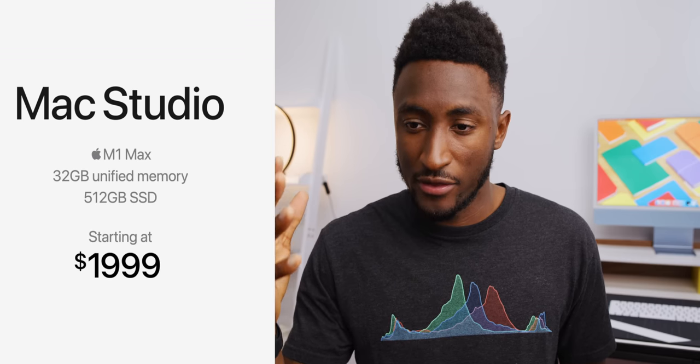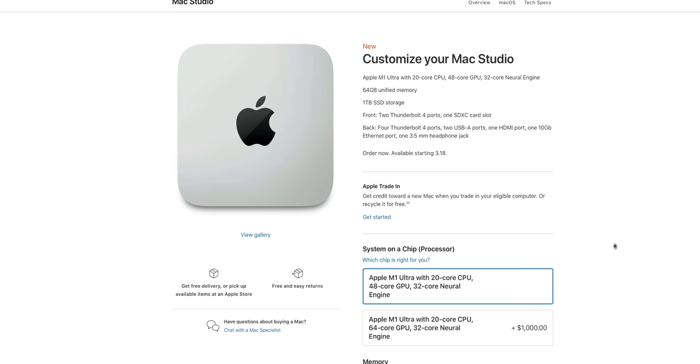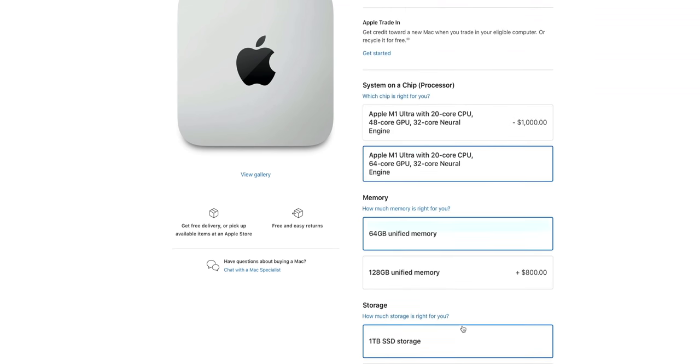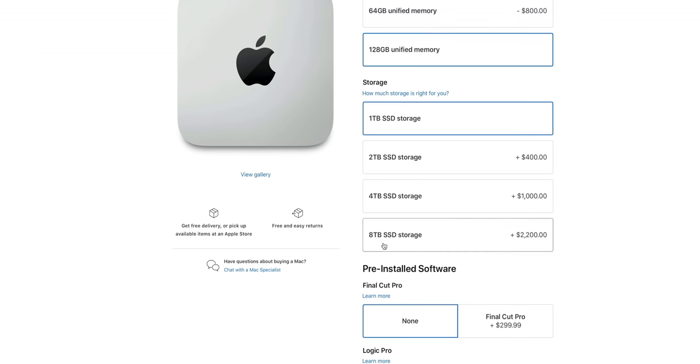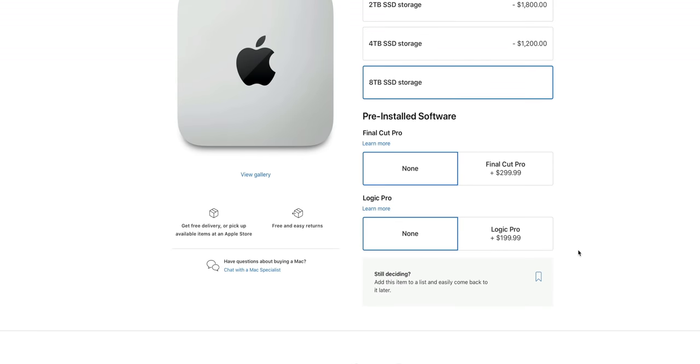As far as the Mac Studio itself — I'm very interested. This machine actually starts with the M1 Max in it, and that one starts at $2,000. Then the M1 Ultra Mac Studio starts at $4,000, and that one has two Thunderbolt ports on the front instead of two USB-C if you get the M1 Max. On Apple's site you can spec it up to the 64-core GPU for $1,000, double the unified memory for $800, and go up to 8 terabytes of storage — for a total max of $8,000, which isn't actually that crazy.